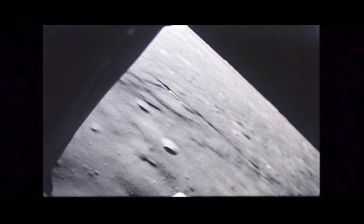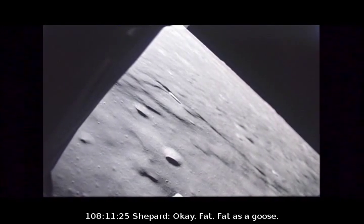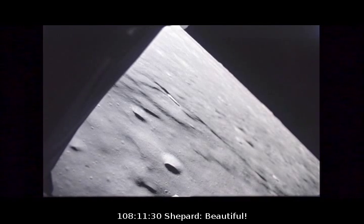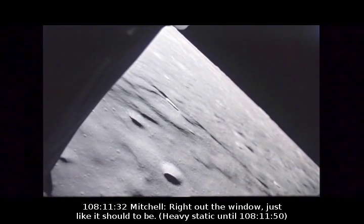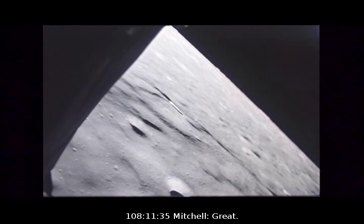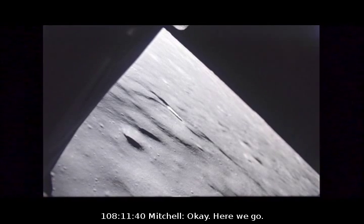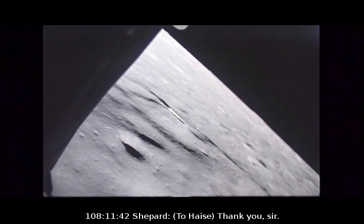Right on the front end. LPD 41. Okay. Back. That is it — 41. Beautiful. Right out the window, just like that. Easy. Okay, there's Houston. You're a go for landing. Here we go. Thank you, sir.